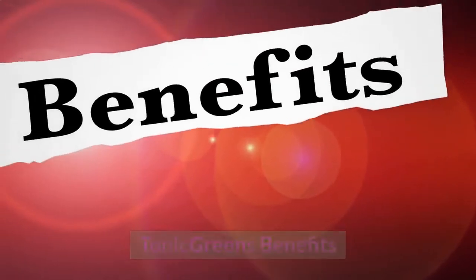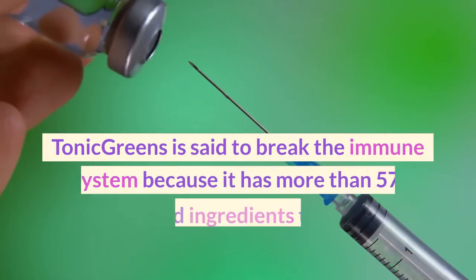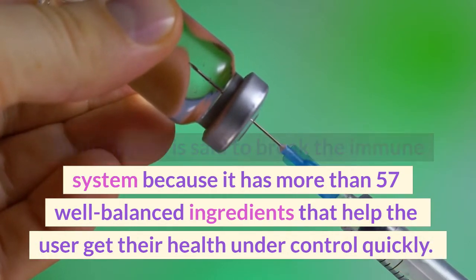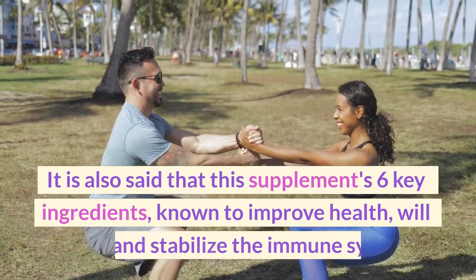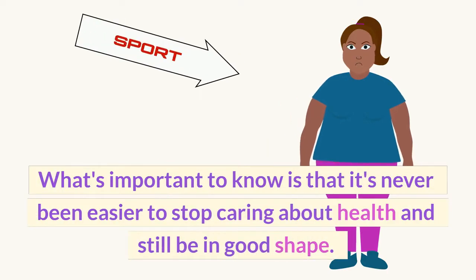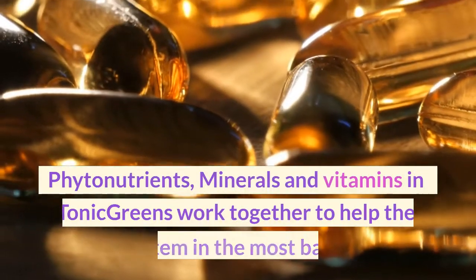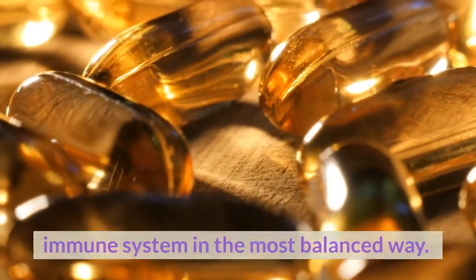Tonic Greens benefits: the company says it has many health benefits, the most significant being: it boosts immunity with more than 57 well-balanced ingredients that help the user get their health under control quickly. Natural Support for Deep Action — its six key ingredients boost and stabilize the immune system. Safe to use — phytonutrients, minerals, and vitamins in Tonic Greens work together to support the immune system in the most balanced way, and it tastes great.